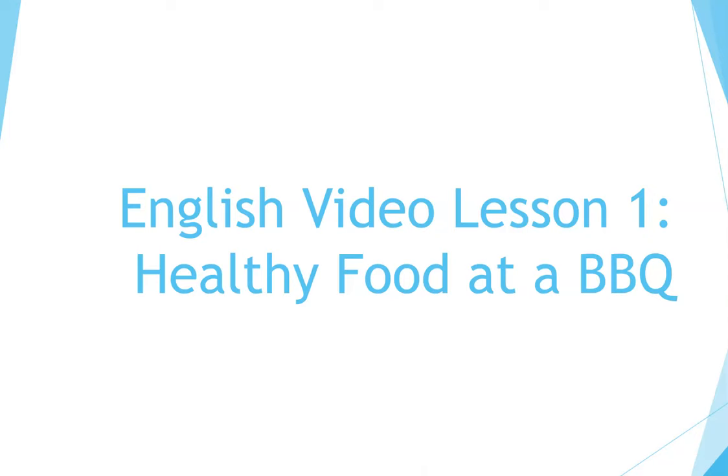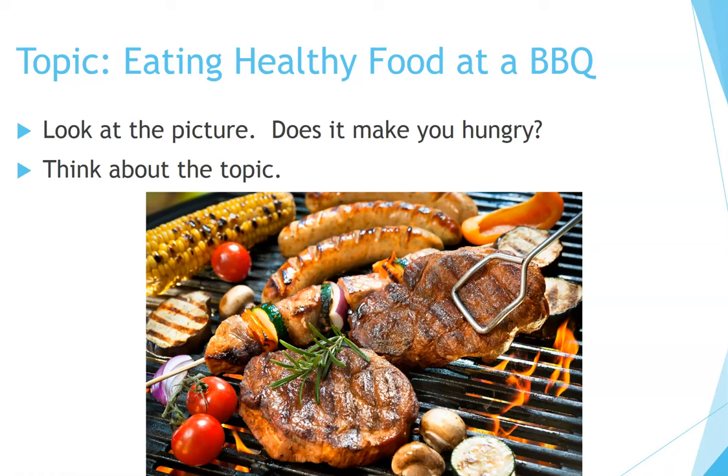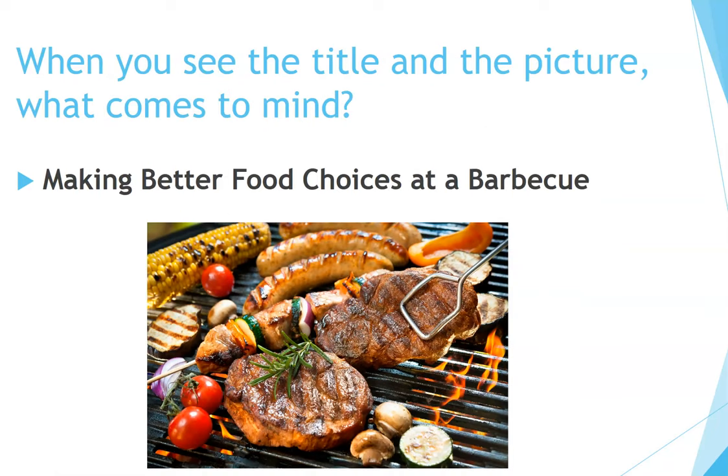English video lesson one: healthy food at a barbecue. This lesson will give you listening and vocabulary practice through a video. Topic: eating healthy food at a barbecue. Look at the picture — does it make you hungry? Think about the topic. When you see the title and the picture, what comes to mind? Making better food choices at a barbecue.